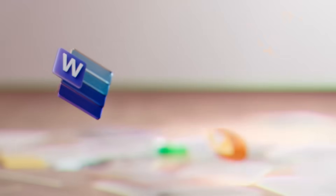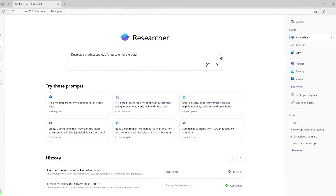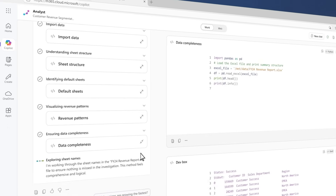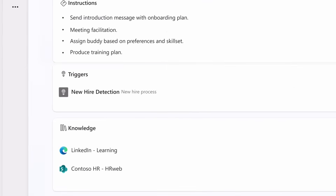Experience Copilot at work within the Office apps you know and love, and experience the power of AI reasoning with agents like Researcher and Analyst. You'll even build your own custom agents to see how easy it can be to reinvent business processes.